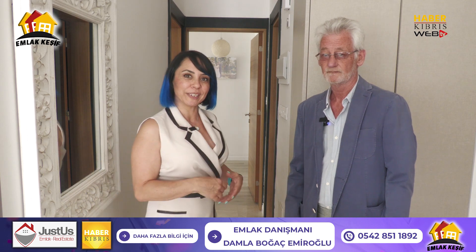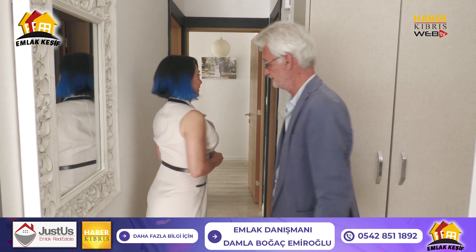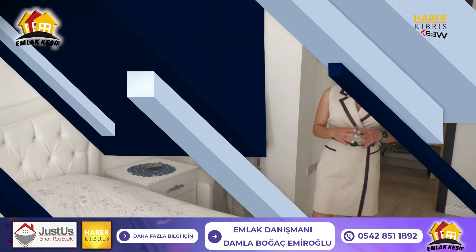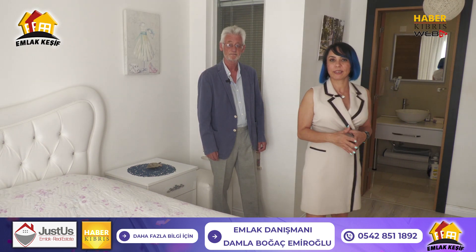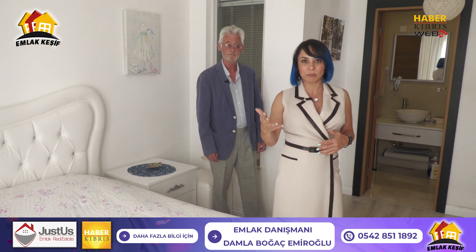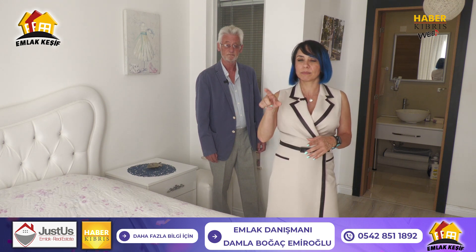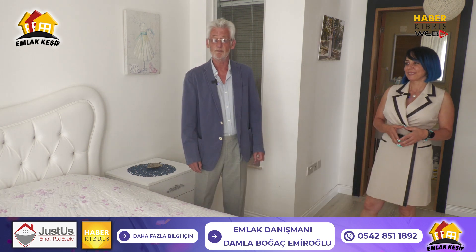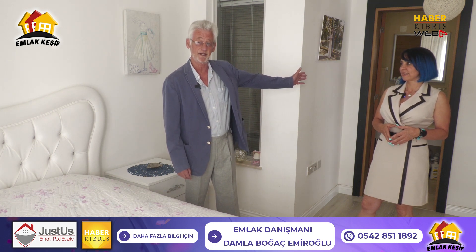Now I will take you into the sleeping area of the apartment. The bedroom is right there, open and well laid out. We are now in the master bedroom, which has an attached en suite and utility area.